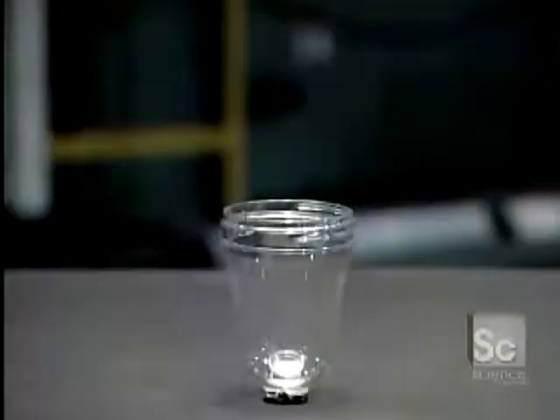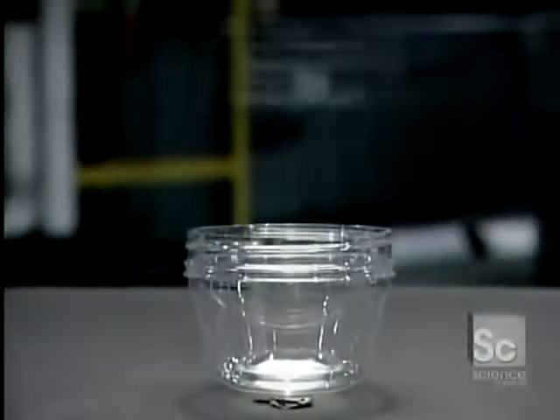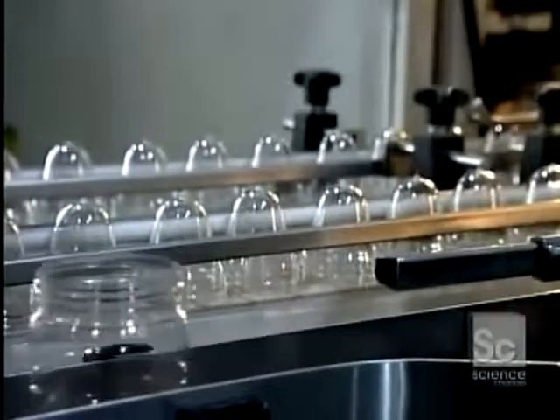From the oven, the preforms go into another reheat stretch-blow molder that transforms them into peanut butter jars. It's the same process for this peanut butter jar. After molding, the machine instantly cools the plastic, locking in the shape.